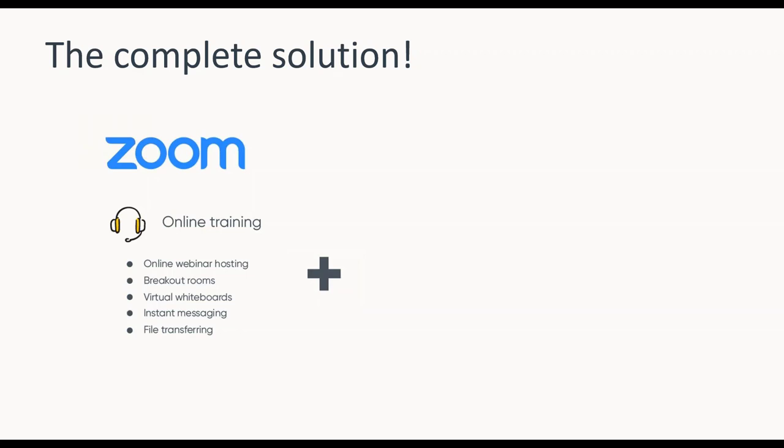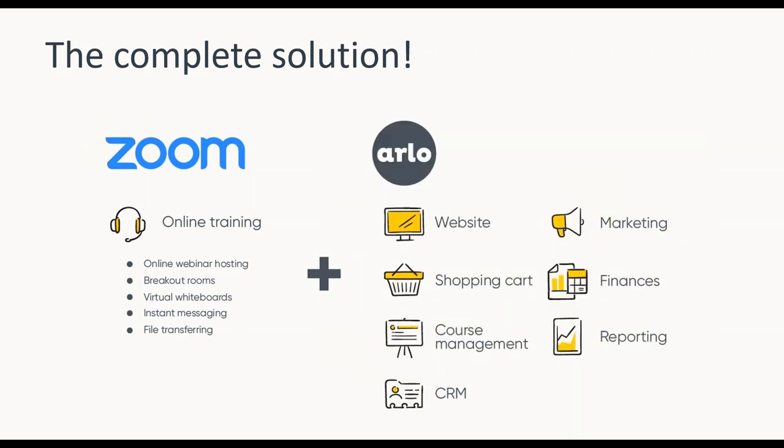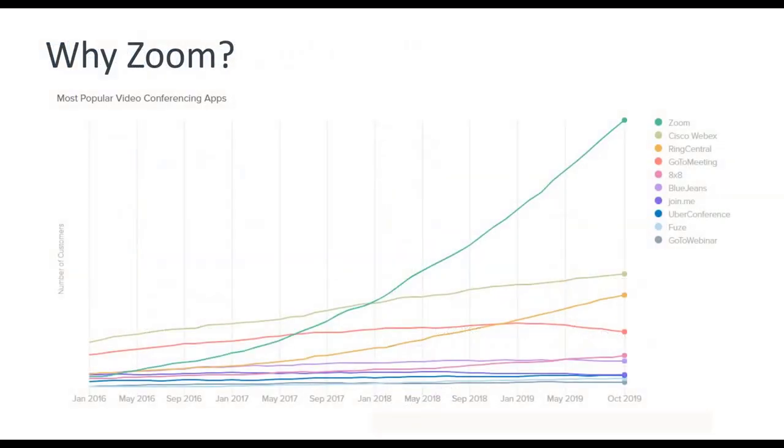Zoom has a range of features: webinar hosting, breakout rooms, virtual whiteboards, file transferring — and coupled with Arlo's website integration, shopping cart, CRM, marketing, finance, and reporting tools, you can have it all in one. We've done research on the most popular video conferencing apps, and the graph clearly shows that Zoom is by far the market leader. This data goes up to October 2019, and since then it has surged even further, as you may have seen in the news.